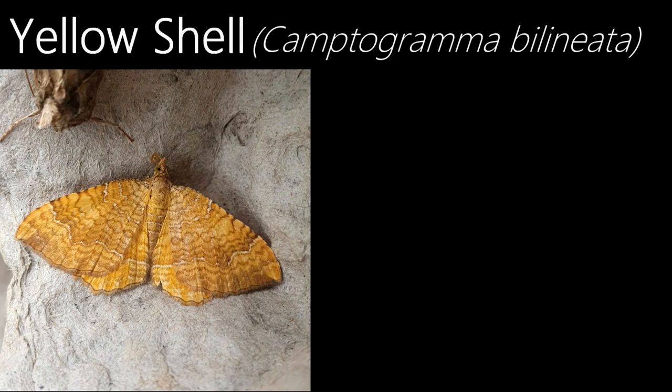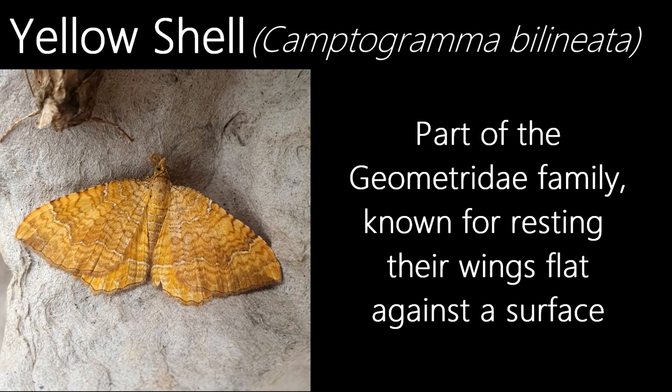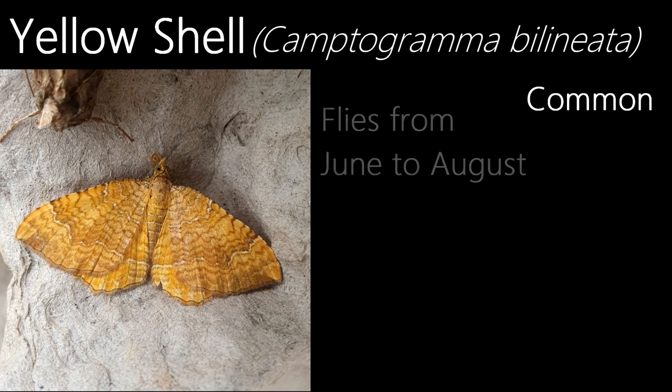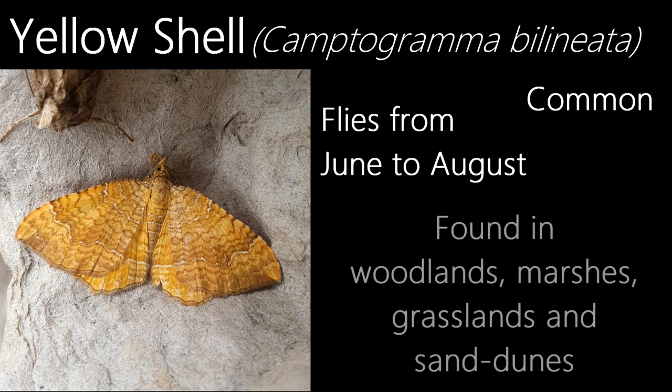This is a yellow shell. It's part of the Geometridae family, the majority of which are known for resting their wings in a similar way to the yellow shell — forewings and underwings spread out flat against the surface. Common and flying from June to August, they can be found in almost all types of habitats such as woodlands, marshes, grasslands and sand dunes.